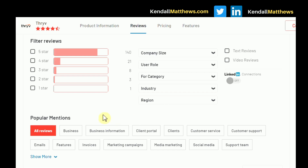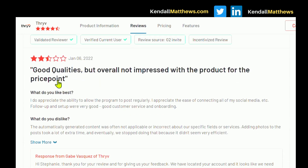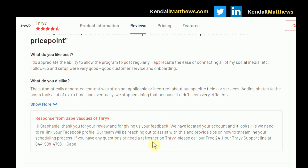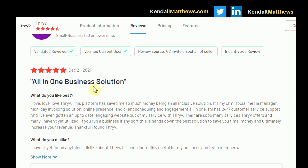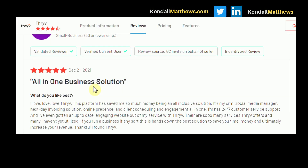Now let's look at Thrive CRM reviews. One review noted: 'Good qualities overall, but not impressed with the product for the price point.' A dislike mentioned was that automatically generated content was often not applicable or incorrect, and adding photos to posts took a lot of extra time. Thrive did respond to that review, which is good. It's worth noting that Service Titan and Thrive are all-in-one platforms — not just standalone CRMs like Salesforce or Zoho. These platforms are specifically for individuals who want to automate a lot of their business and have one platform that does it all.